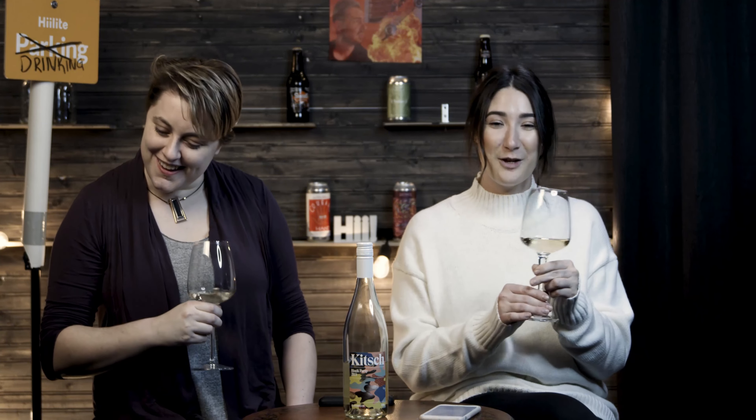So Amelia, what would you say your vibe is for Block Party? This is a freaking party — that's my vibe. Kitsch themselves said this wine feels like walking through a spring meadow and being blessed by the sight of a unicorn. So this is a unicorn wine: unique and one-of-a-kind. 100% agree.